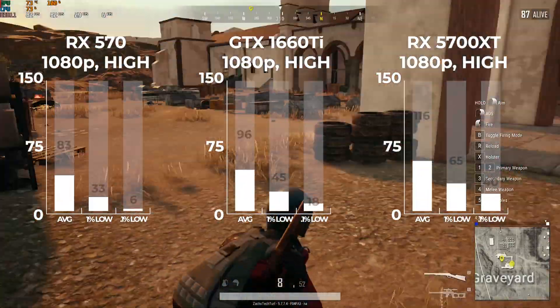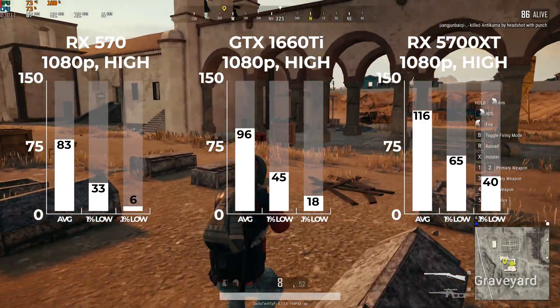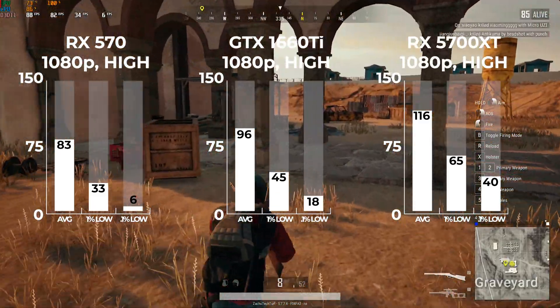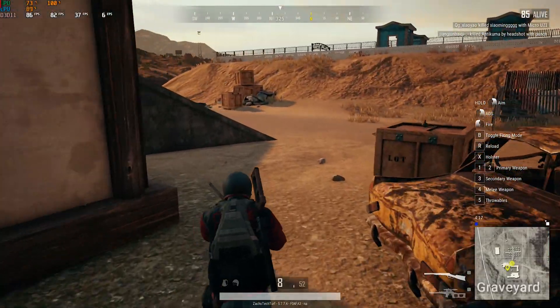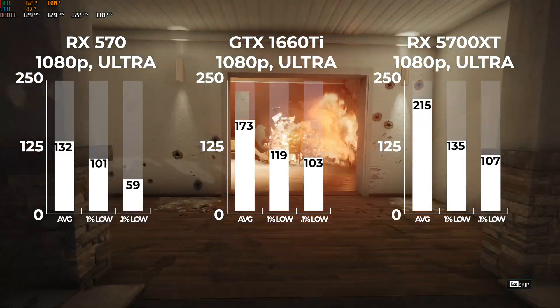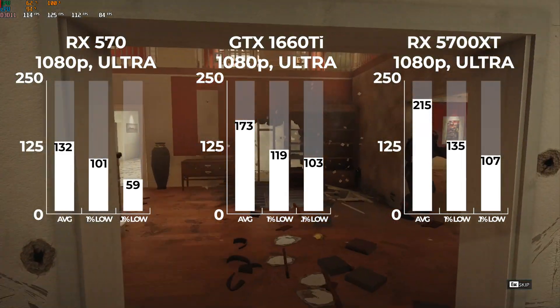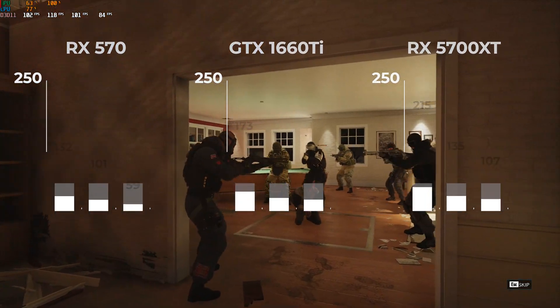Next up was PUBG at 1080p high settings. Here the GPUs actually scaled up quite nicely from 83 to 96 to 116 average FPS, and I really had no problem with the 3200G paired with any of these graphics cards. After that I fired up the Rainbow Six built-in benchmarking tool, which had similarly pleasing results. At 1080p ultra settings, all three GPUs scaled up quite nicely and the lows remained pretty high and consistent.